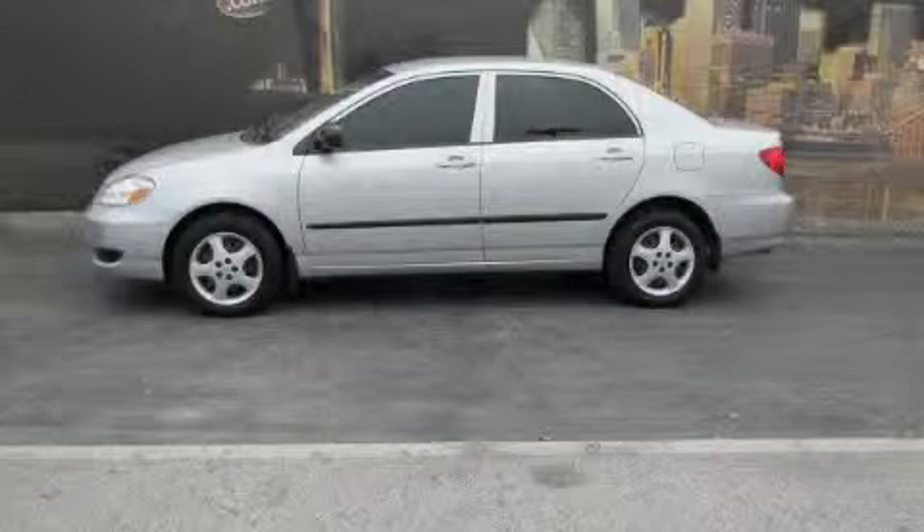This is a 2007 Toyota Corolla. Great handling, great comfort, a great ride.